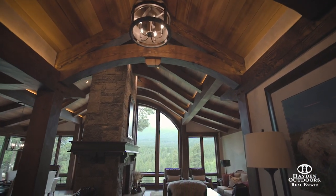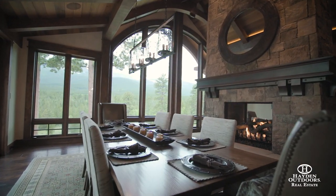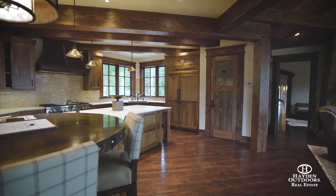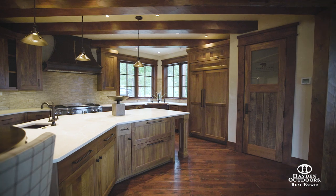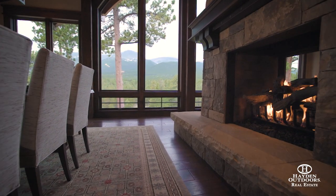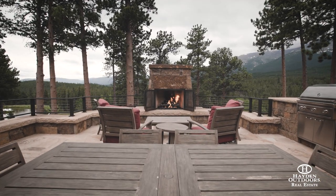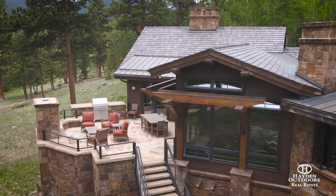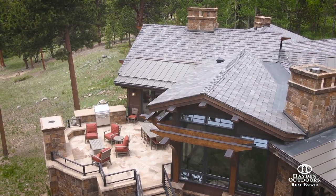The main home has vaulted ceilings, incredible masonry, and really good woodwork. The floor plan is very open — you've got the kitchen that goes into the living room with a huge fireplace, all overlooking Longs Peak. The outdoor patio is a great place to entertain friends and family. You've got the outdoor grill, you've got the fireplace — it's a pretty cool spot as you overlook the peaks.